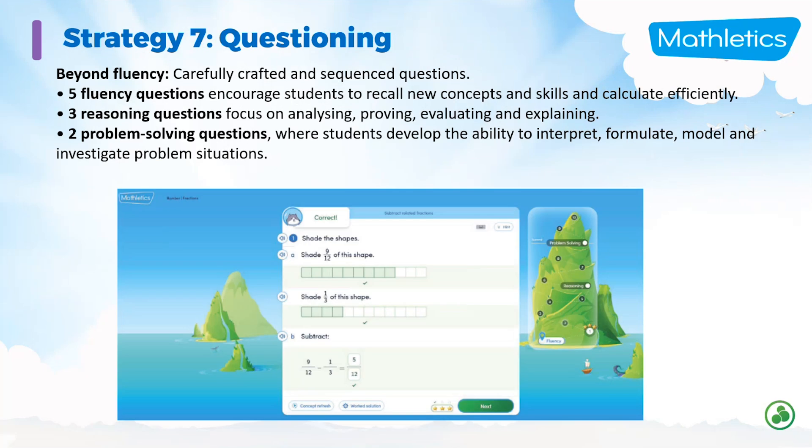Strategy seven is questioning. The questions have all been carefully crafted and sequenced by a team of educators. They're sequenced as five fluency, moving on to three reasoning, and then two problem-solving questions. By the time the student gets to those problem-solving questions, they develop the ability to interpret, model, and investigate problems.